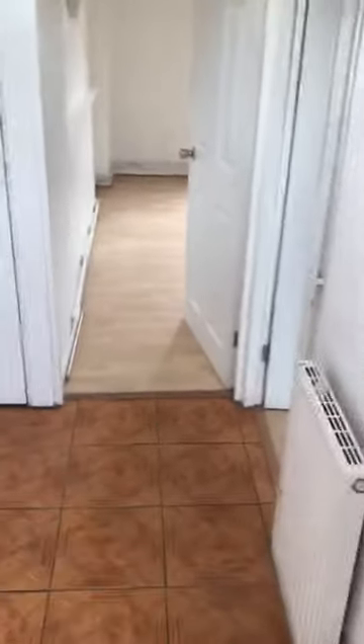This is the front corridor going through the front entrance. On the right here is the first bedroom — here is the cupboard, there was the bed.